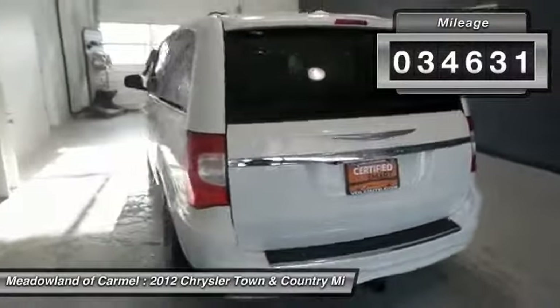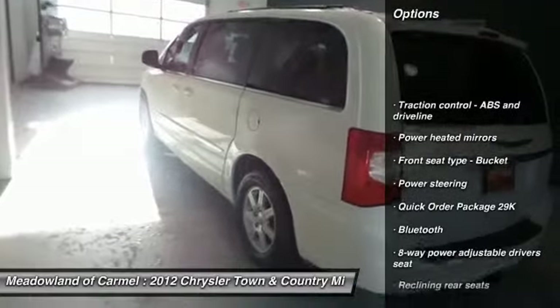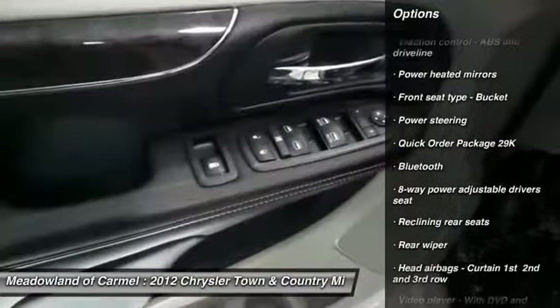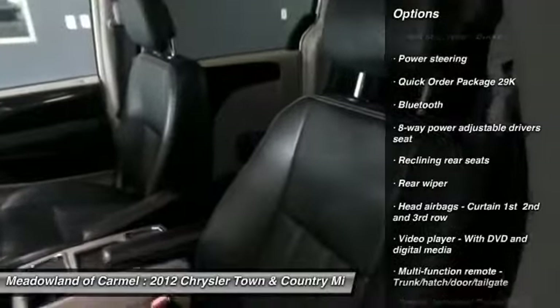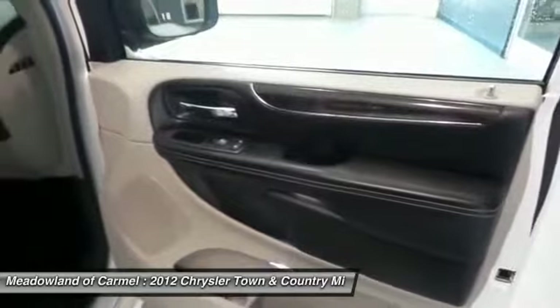Here are some of this vehicle's great options: DVD system, traction control, airbags, power steering, front wheel drive, Bluetooth, cruise control, remote power door locks, compass, trip computer.